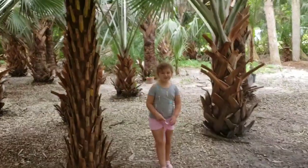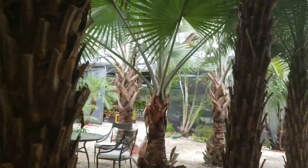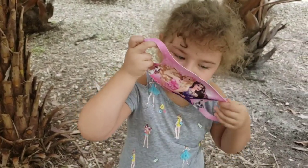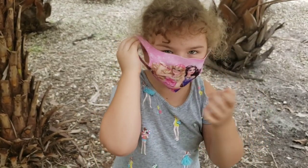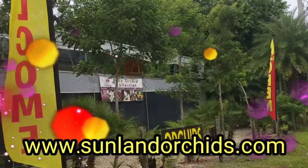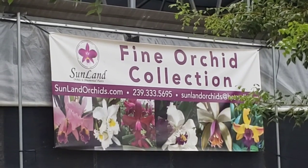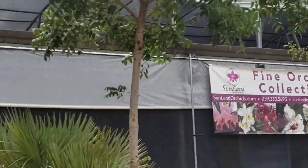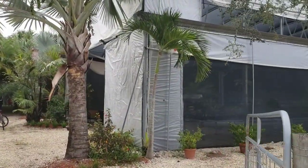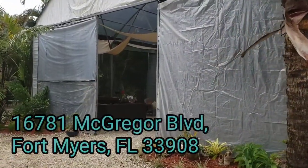Me and Martha went today to the Sunland Orchids in Fort Myers. This is a little bit of their information — they do ship, we will talk about it in a second. Miss Martha of course got sand in her shoes already. It's a very, very beautiful place — new for the area. She is growing for like 40 years but new as a business.